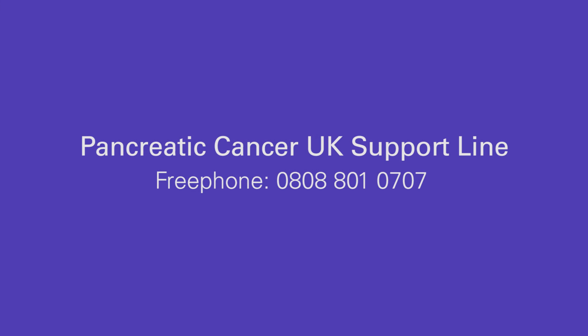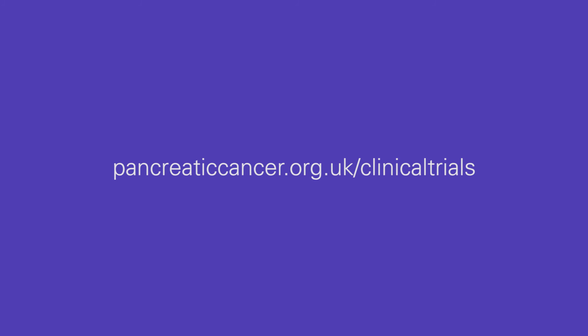If you have any questions about clinical trials or pancreatic cancer, call the Pancreatic Cancer UK support line and speak to our specialist nurses on free phone 0808 801 0707, or email support at pancreaticcancer.org.uk. You can also visit our website at pancreaticcancer.org.uk/clinical-trials.